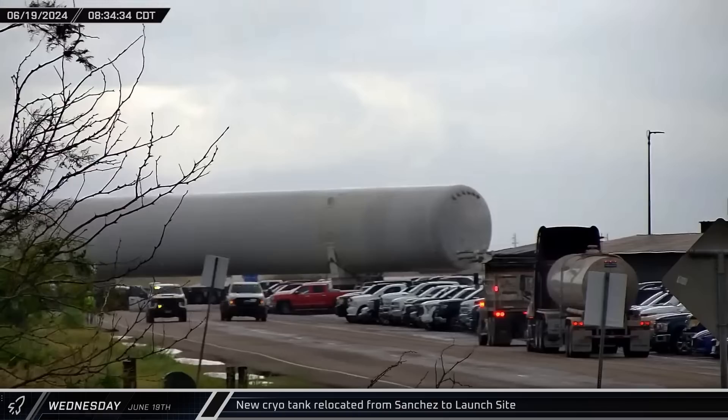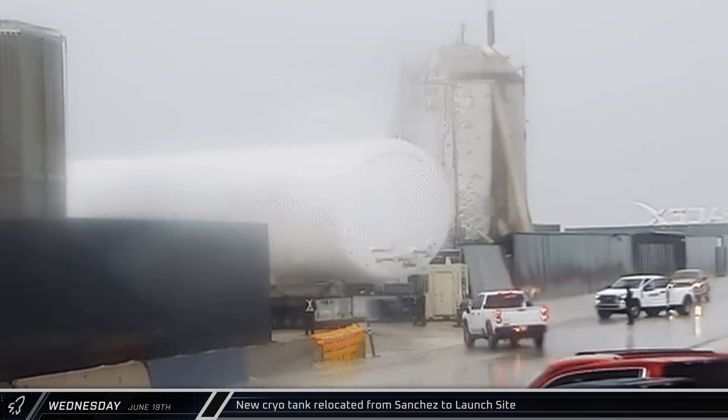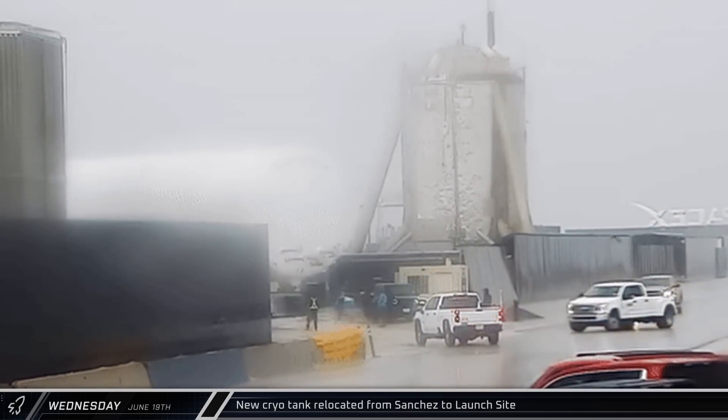Early on Wednesday morning, with rain falling and Tropical Storm Alberto set to make landfall in short order, the cryo tank that was stored at Sanchez was relocated to the site.